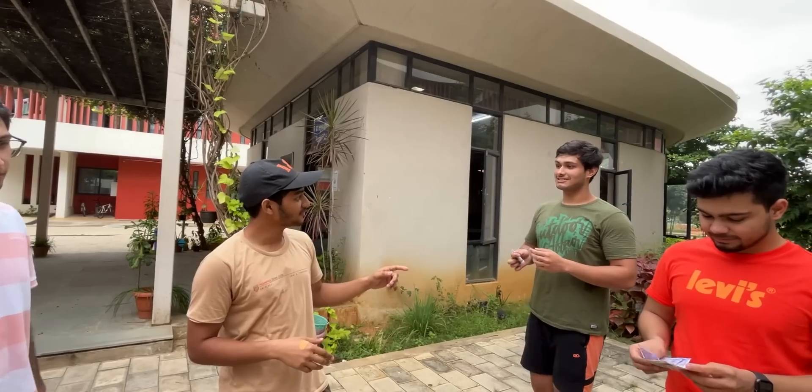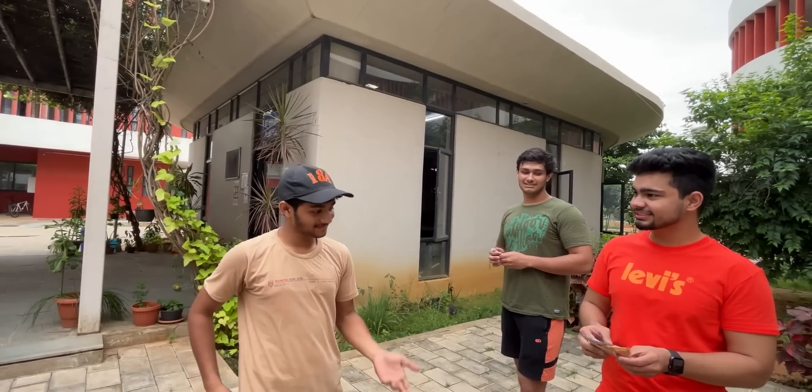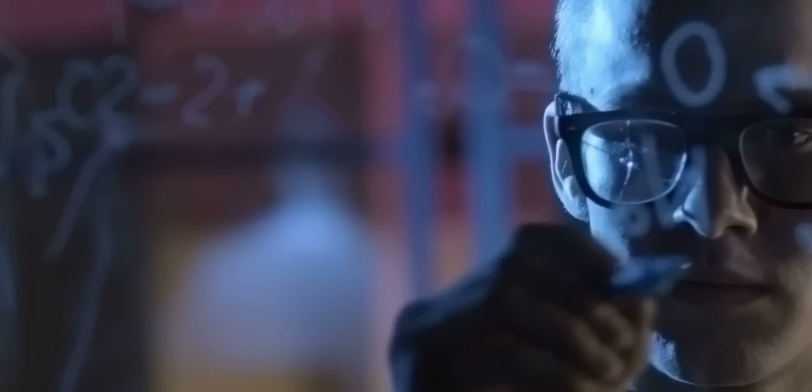The prize money is tallied — amounts of 5,000 and 2,000 are mentioned. Students receive and return money amid some confusion. The host asks how they managed the questions over 2 years of college.